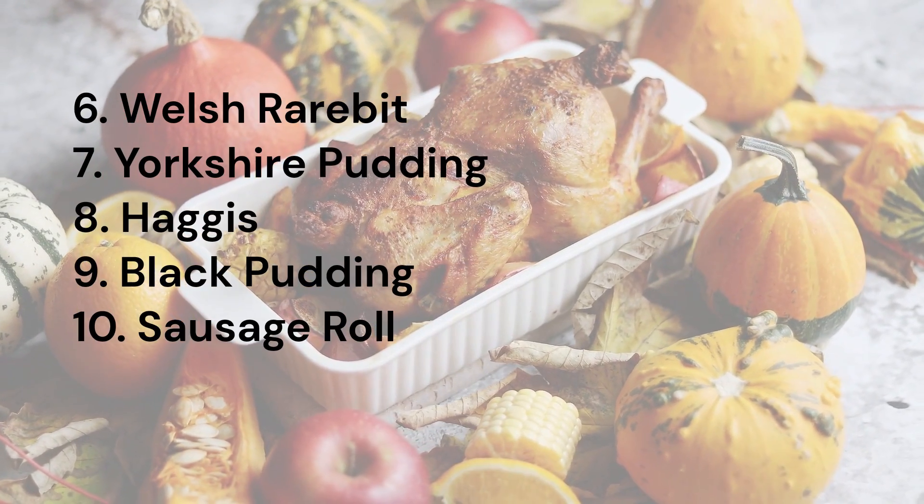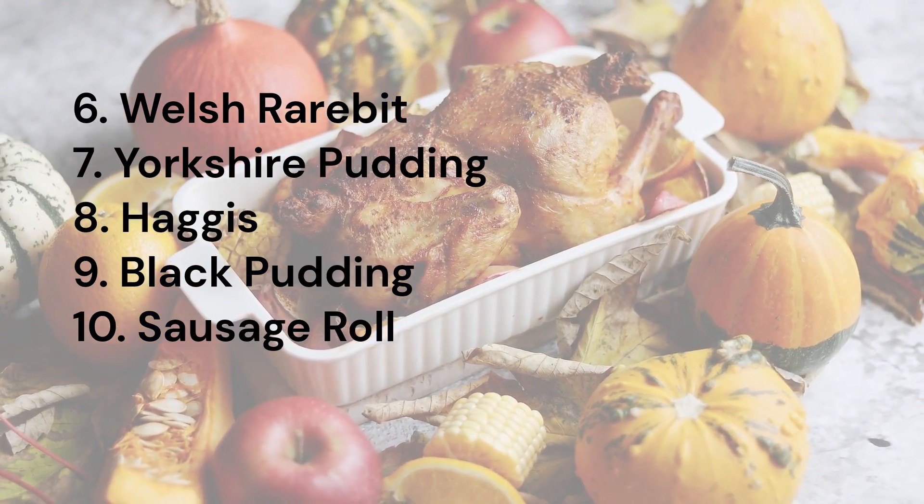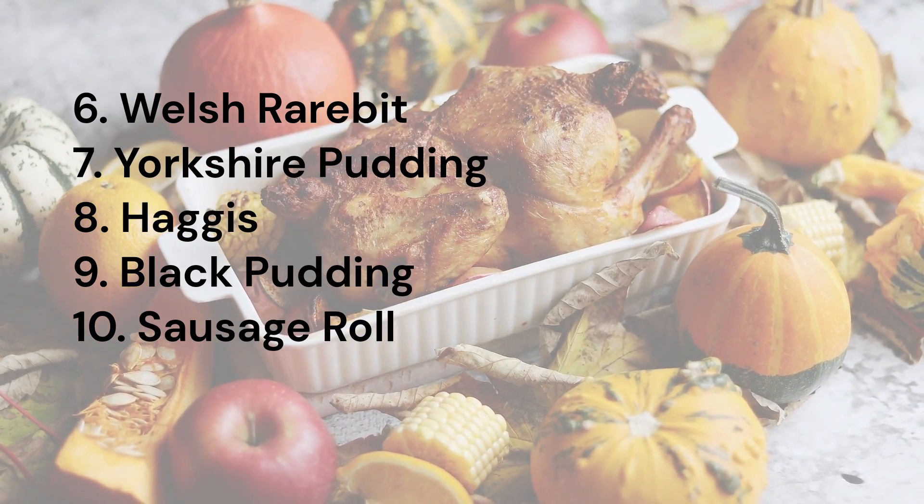5. English Breakfast. 6. Welsh Rarebit. 7. Yorkshire Pudding. 8. Haggis.